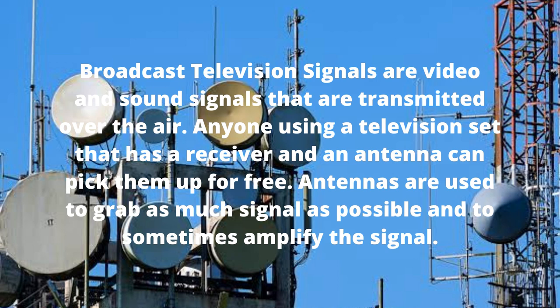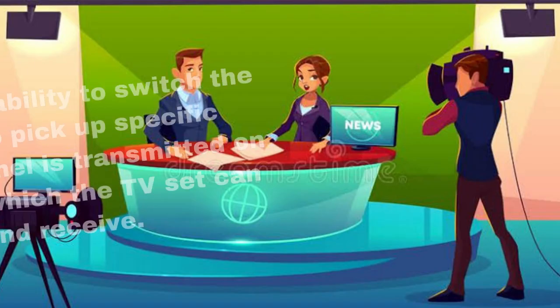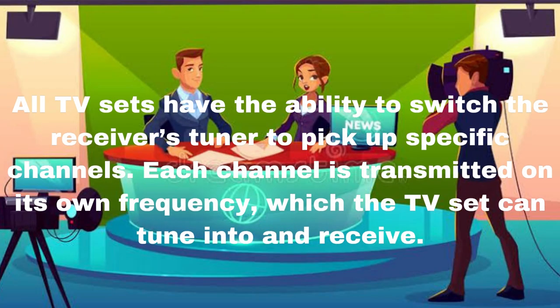Broadcast television signals are video and sound signals that are transmitted over the air. Anyone using a television set that has a receiver and an antenna can pick them up for free. Antennas are used to grab as much signal as possible and to sometimes amplify the signal.